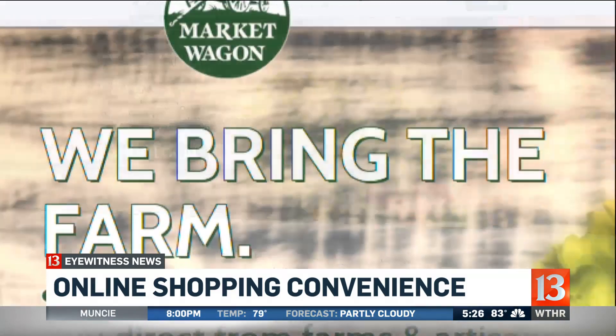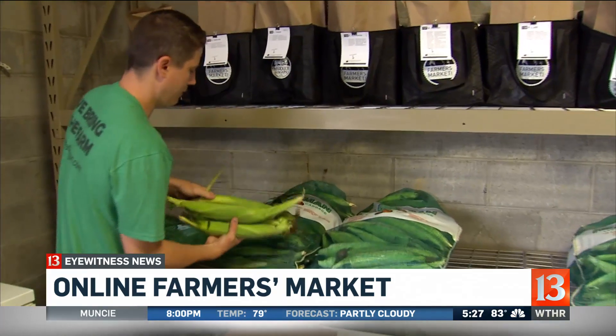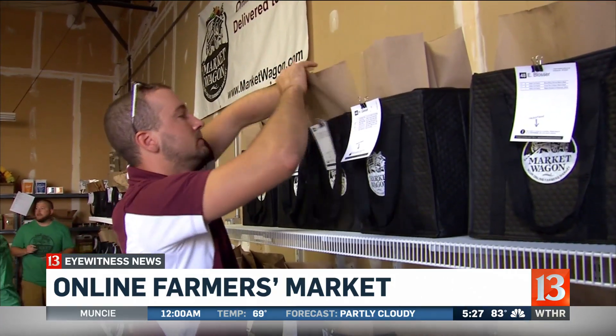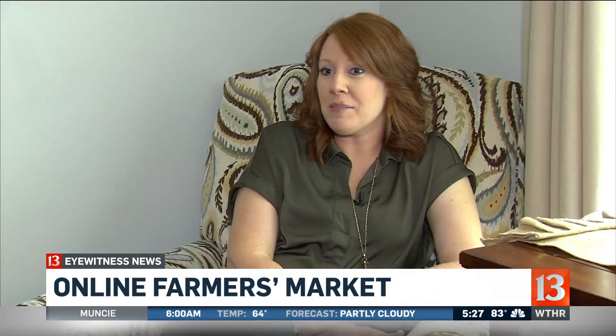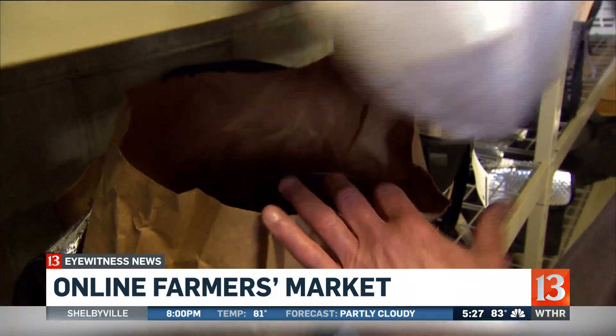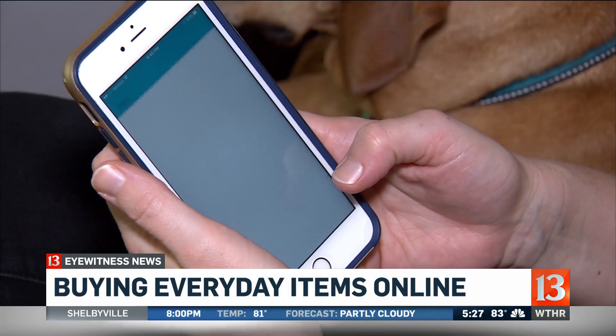Ordering groceries online is also becoming popular. Indianapolis-based MarketWagon.com delivers products from Indiana farms right to your front door. That idea sounds good to a busy mom like Melissa: if I could get somebody to bring some fresh produce over and be here when we get up in the morning or when we get home tonight, that would be great. Everything busy moms need, just a click or two away.